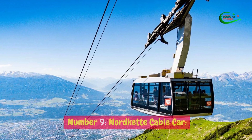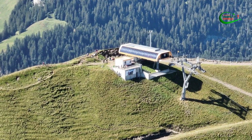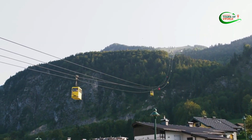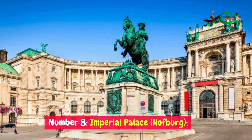Number 9: Nordkette Cable Car. The Nordkette Cable Car in Innsbruck, Austria, is a must-do attraction for visitors seeking stunning alpine views and outdoor adventure. Starting from the heart of the city, the cable car whisks you up to the majestic Nordkette mountain range.